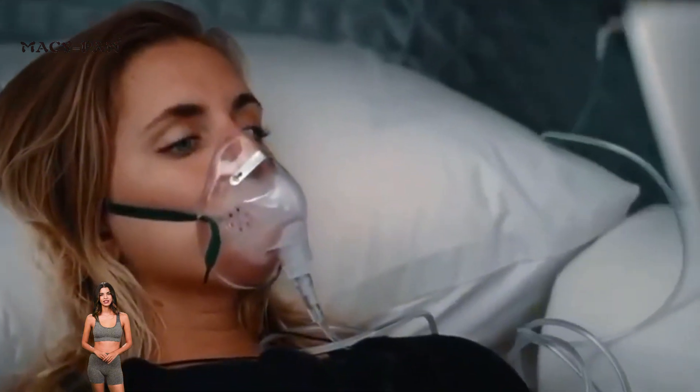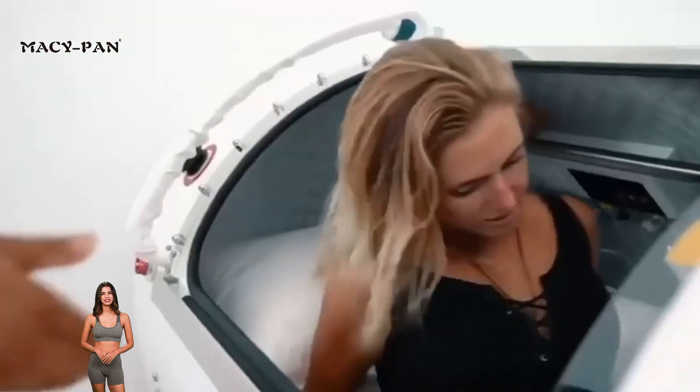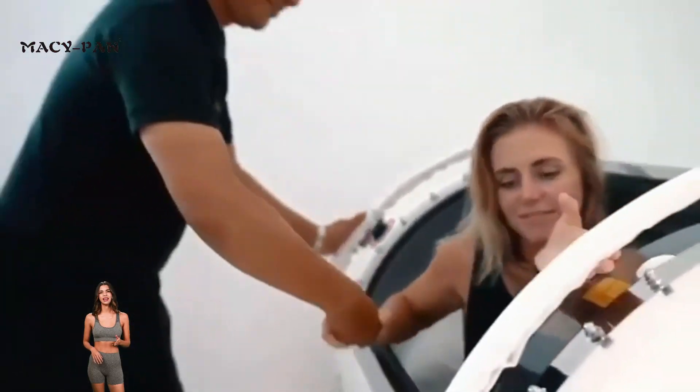Through a mask or nasal cannula, users can directly inhale up to 95% pure oxygen in an environment of 1.5 to 2.0 ATA, significantly enhancing cell activity and accelerating repair and metabolism.